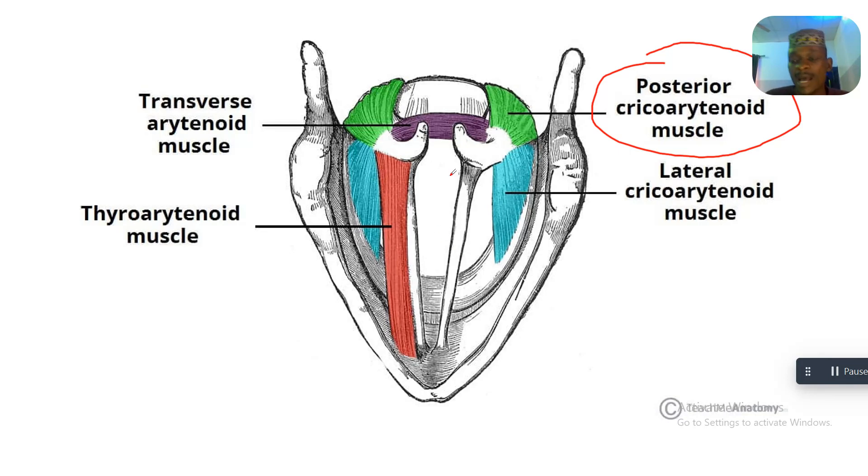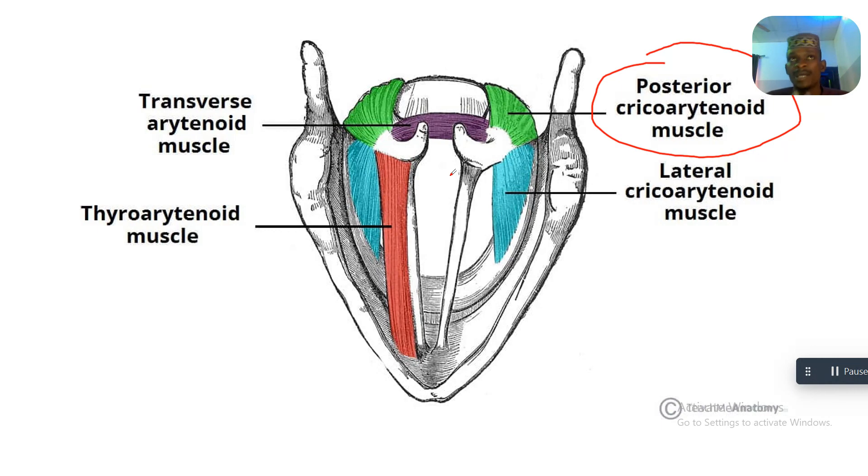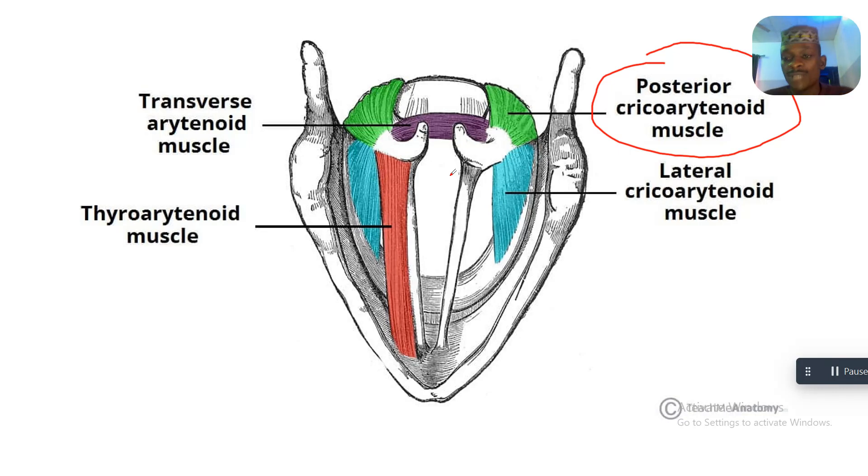All the other muscles adduct — that means they bring the vocal cords together. The posterior cricoarytenoid abducts the larynx, meaning it opens the larynx. From this you can understand that it opens the larynx for air entry.